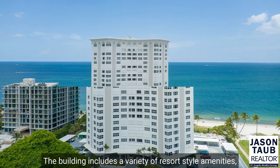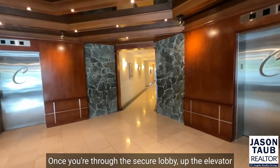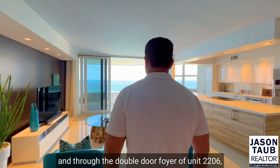The building includes a variety of resort-style amenities which really make you feel like you're on vacation. Once you're through the secure lobby, up the elevator, and through the double-door foyer of Unit 2206,